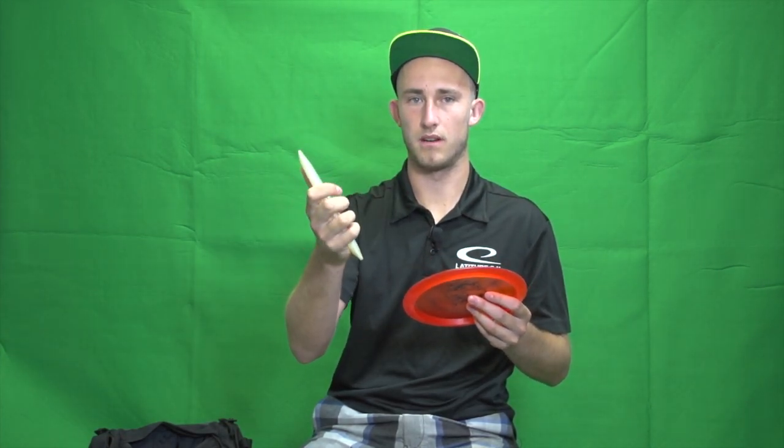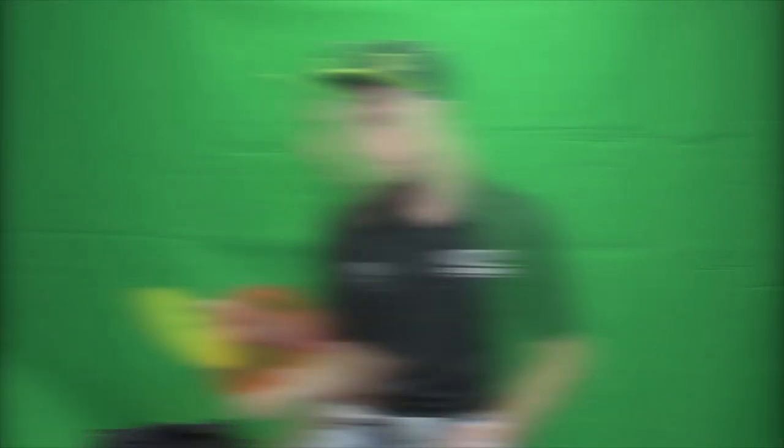I also have two Opto Line Triple X's. This newer one I just put in the bag will be my sidearm and backhand super-overstable hyzer disc, and I got this red one that's been in my bag for a little while, broken in a bit — that's my most trustworthy Triple X. I also really like the Opto Line Striker for straight fairway shots; it's really broken in nicely. I keep one, sometimes two, depending on the course, but I like the Striker for nice straight fairway shots.